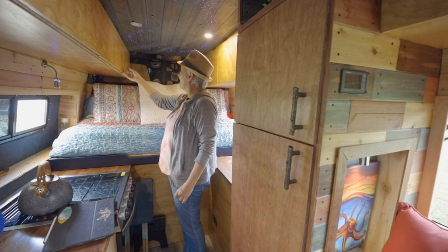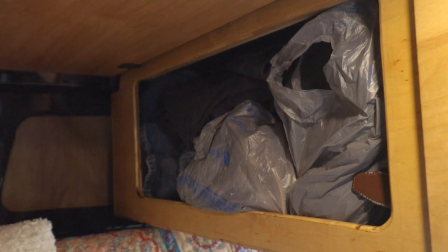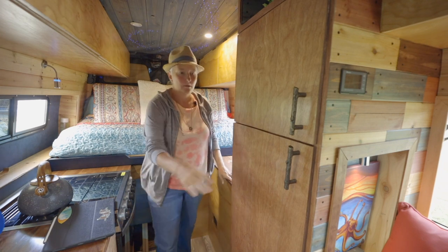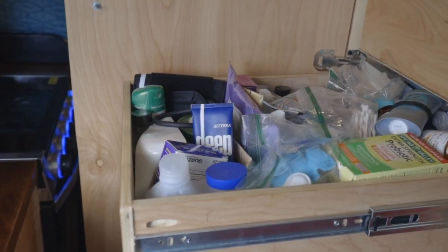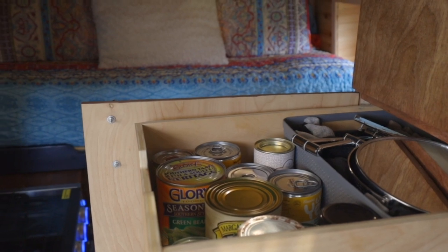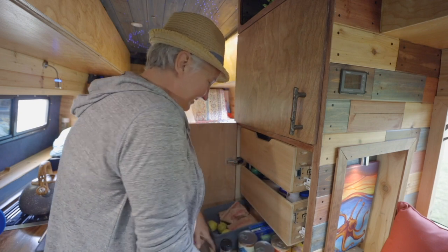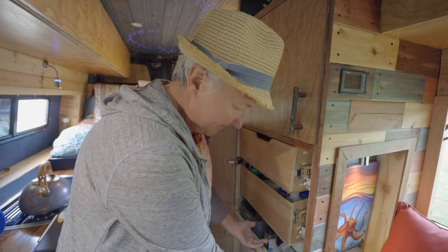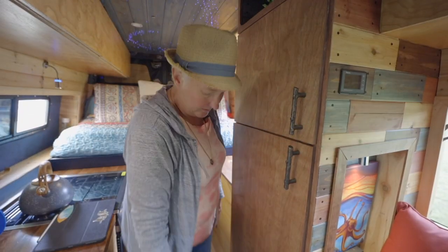Along here we have our storage cabinets — they're kind of shoved full right now, but we have plenty of storage on both sides of the bed. Up here we get into the kitchen and pantry area, as well as a closet with our bathroom medicine cabinet — they're on barrel bolts so they don't slide out when we drive. This is pantry and socks, because canned food and socks go well together. Down here is miscellaneous spices and things, dog food — we're still working out our storage system. And at the bottom of this cabinet is our toilet.